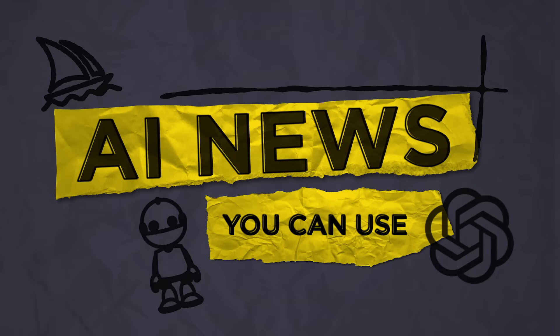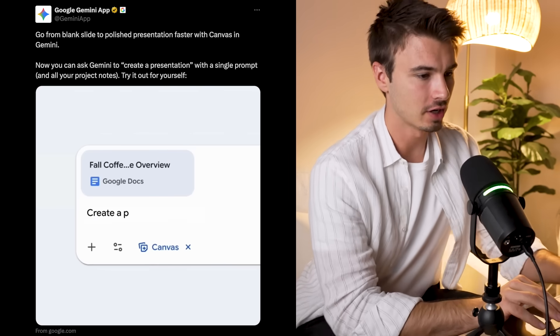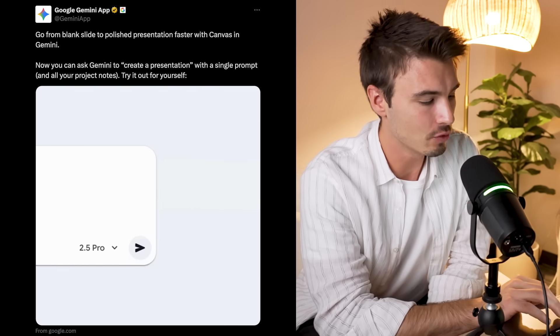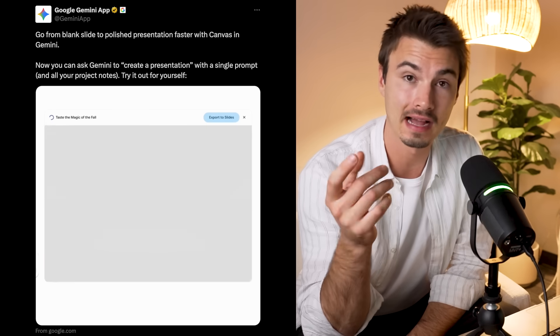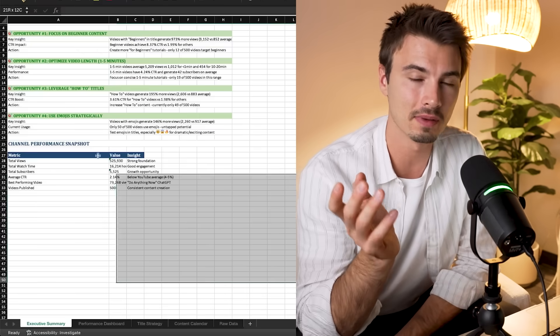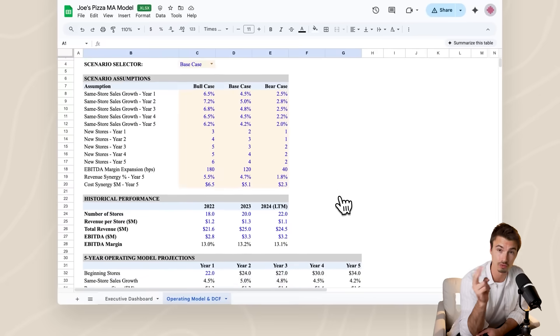The show that pulls together all the AI releases, filters for the ones that matter, and tests them for you. Our journey starts in the Gemini app. One of the most powerful things AI has been unlocking recently is this ability to work within Excel sheets, Word documents, PowerPoint slides, or Google's equivalents — Google Docs, Google Slides, or Google Sheets.